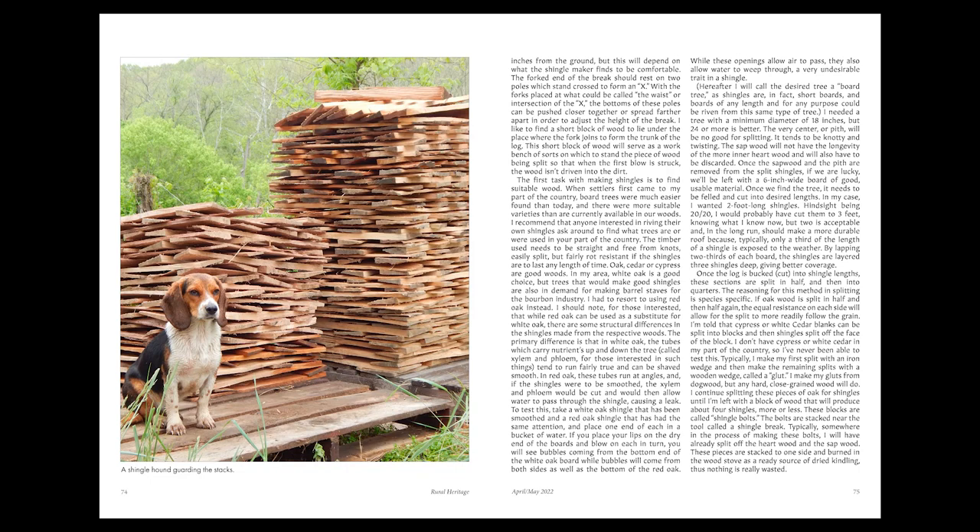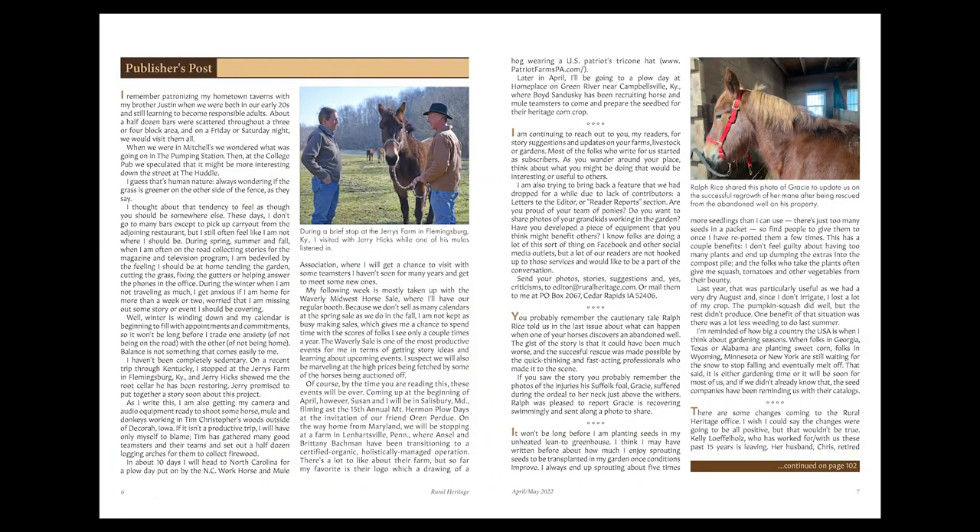Then there are the regular features like our publisher's post, letters to the editor and reader reports, and lots more.